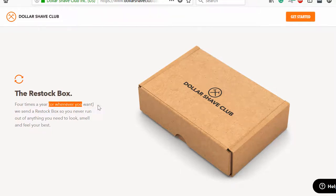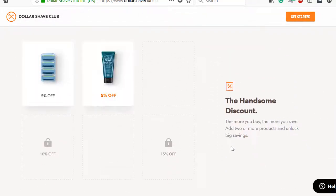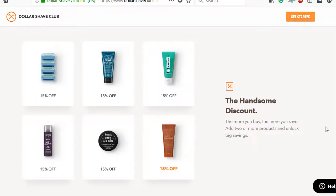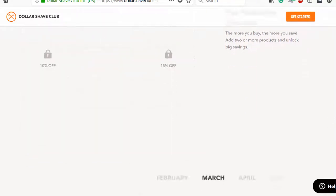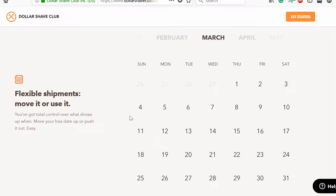You get your refills whenever you want. Here they make it clear that the more you buy, the more you save. It's called the Handsome Discount, and if you buy at least two products, you'll have a chance to get certain products discounted. Next, they reiterate again how flexible their shipments are — to keep you moving down the pipeline.